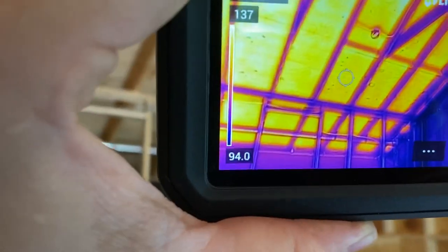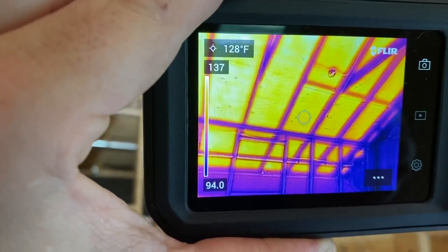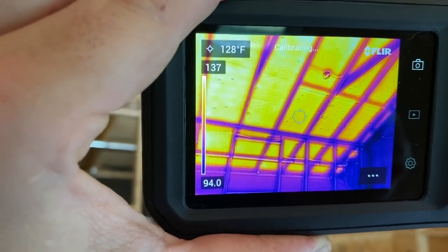You can see here on the left side there's a spectrum grid. The hottest part in frame on the camera is 137 degrees. The coolest is 94.